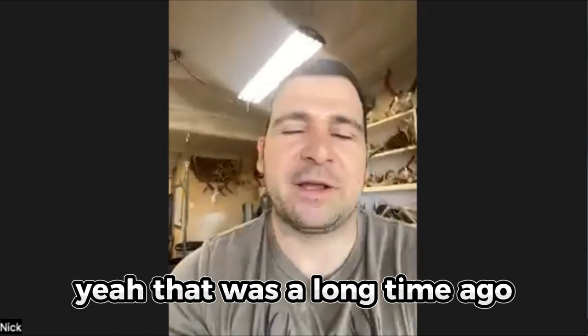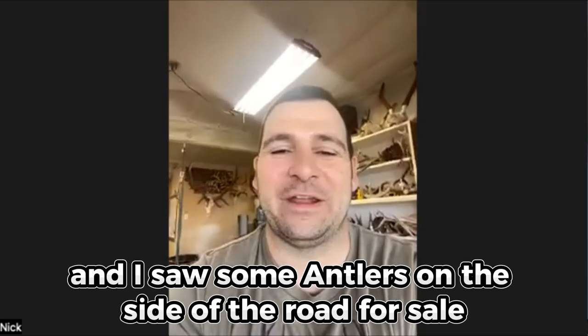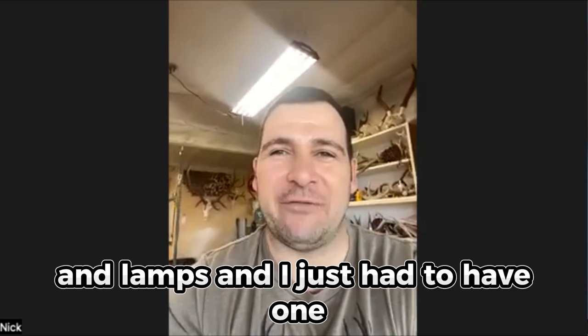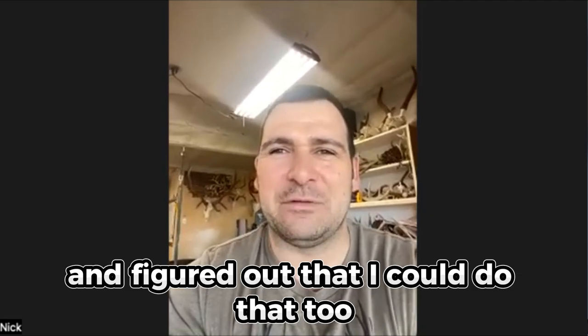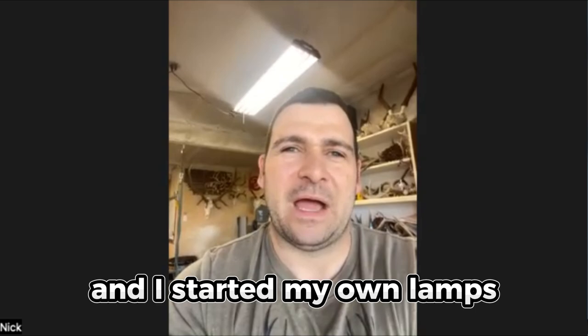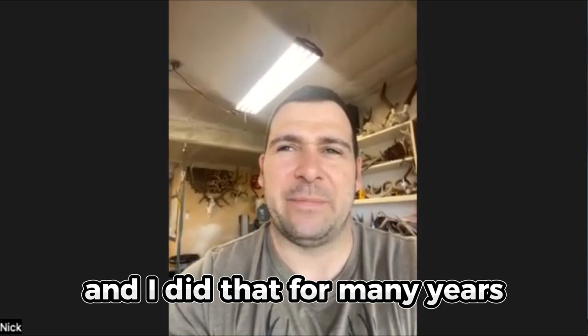Yeah, that was a long time ago. I was post-Marine Corps, 2008. I was driving down a highway and I saw some antlers on the side of the road for sale in lamps, and I just had to have one. So after I bought my first lamp, I took it home and I dissected it and figured out that I could do that too. I had all these sheds from hunting and I started making my own lamps, and I did that for many years.